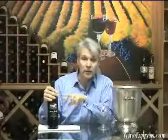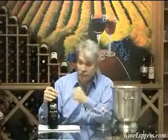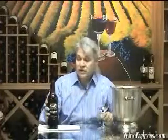For the most part, Meritage wines are the top wine that a winery will produce. It's usually their flagship wine — certainly the case with the Daisy Ridge Reserve.